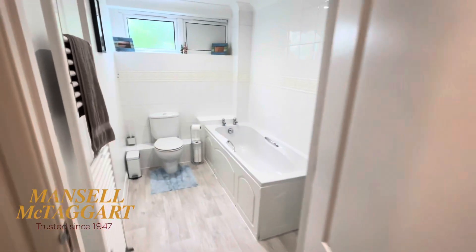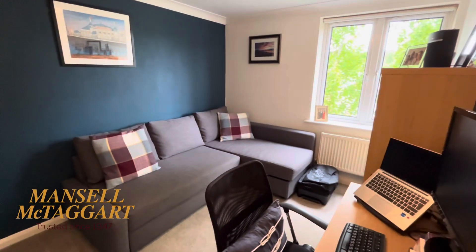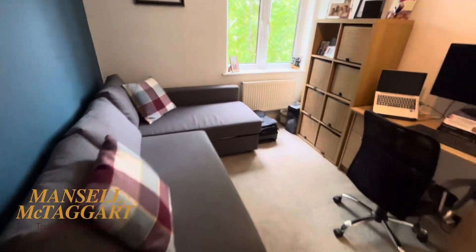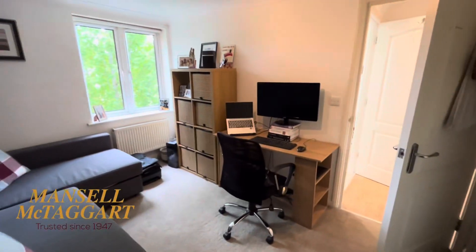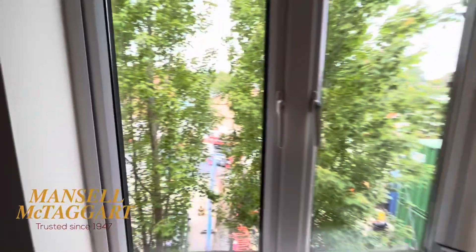Next door you've got the family bathroom — spotless with a window. Do like a bathroom with a window. And then this is the smallest bedroom, which is still a nice big double. They've got a great big corner sofa in here — like I've put a lot of people there working from home. But even better, on that wall, two sets of double wardrobes, so tons of storage.